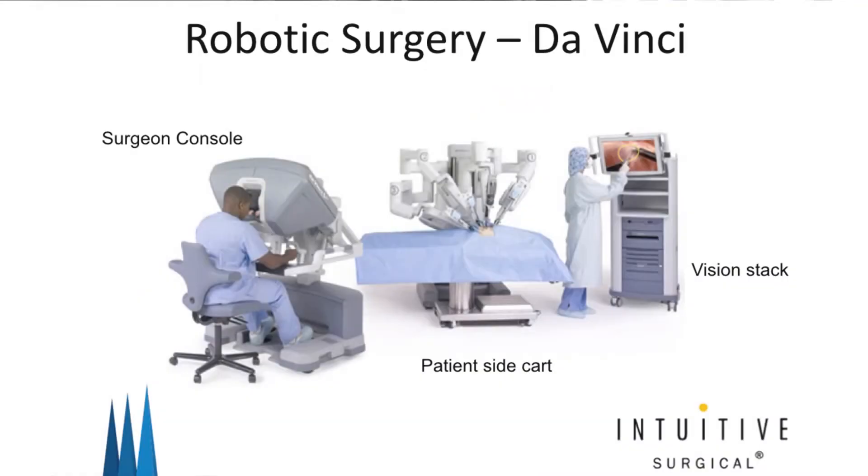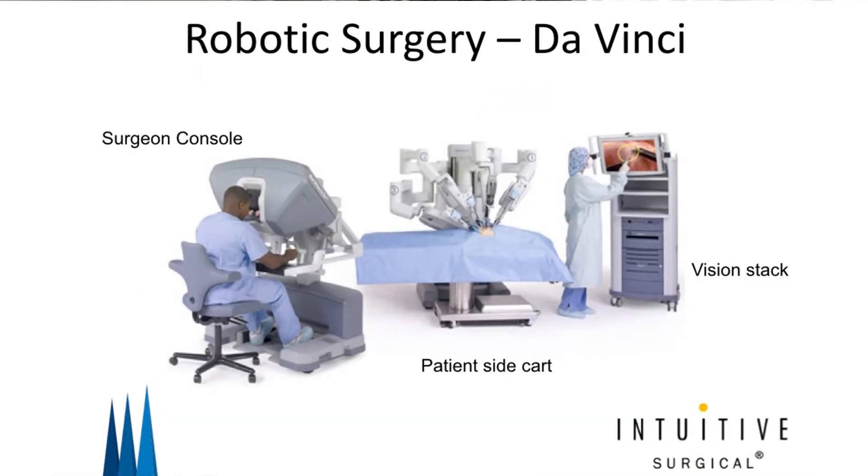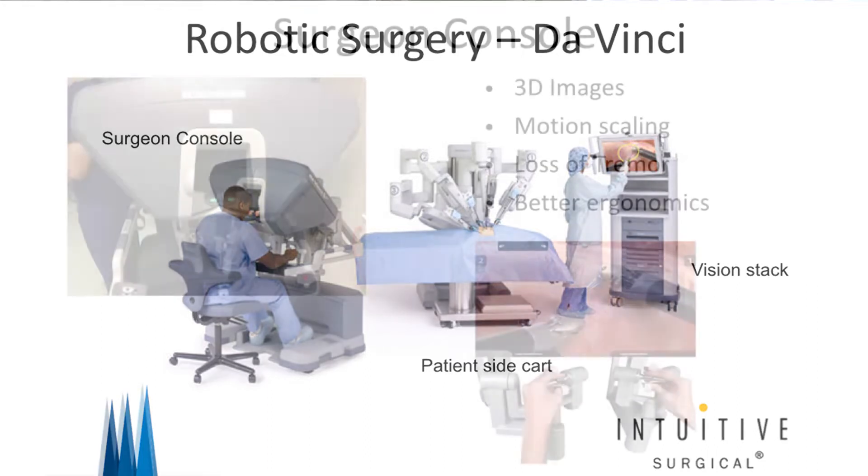Robotic surgery in the UK is most commonly performed using the DaVinci device made by Intuitive. There are three parts to the robotic device: the surgeon console, the patient sidecar, and the vision cart. The surgeon sits at the console while the patient has the sidecar attached to the instruments that go within the patient's abdomen.